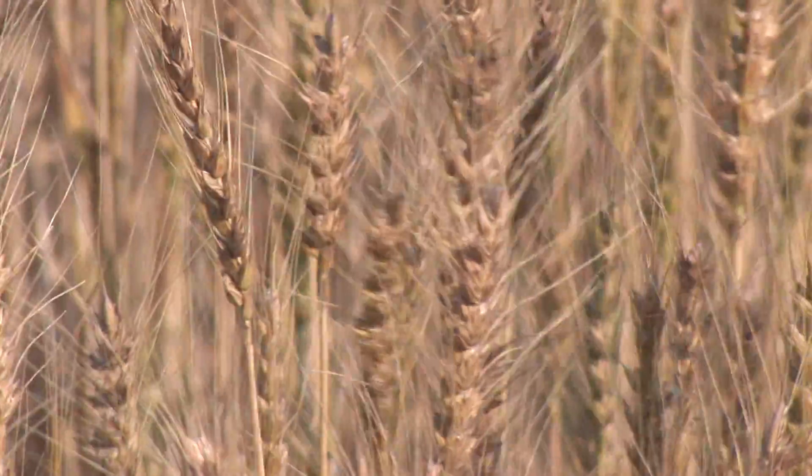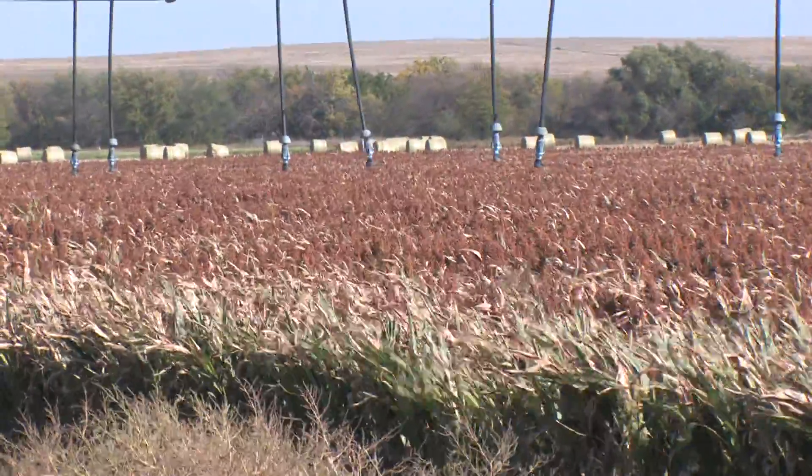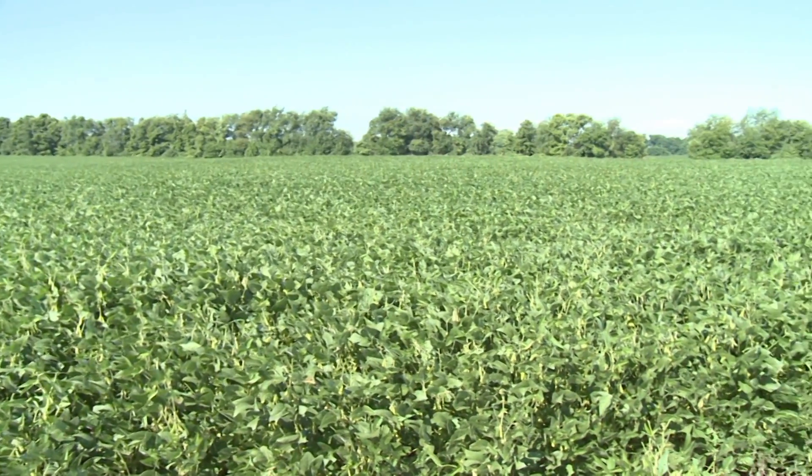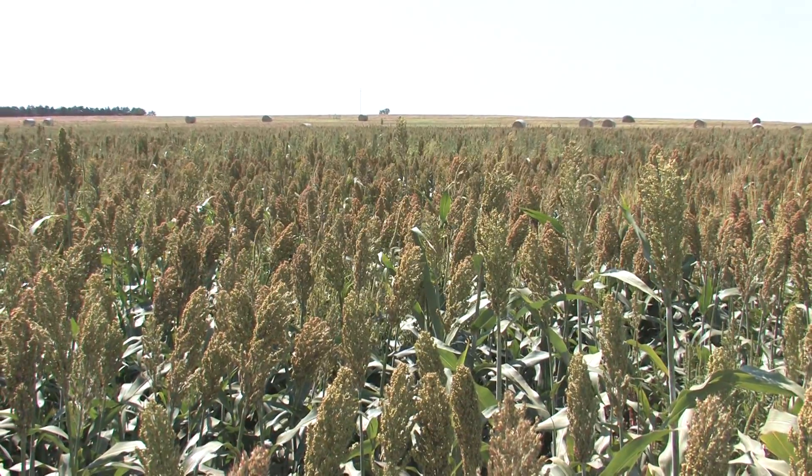Canola is a broadleaf crop, and we do not have a good broadleaf crop for western Kansas — soybeans really struggle on high pH soils, but canola does well under high pH soils. One of the main advantages to growing both broadleaf and grass crops in our Kansas cropping systems is the ability to use different classes of herbicides to control weeds. Grass crops include wheat, corn, and milo. Broadleaf crops commonly grown are alfalfa, soybean, and sometimes cotton. Canola is a broadleaf that fits in rotation with our common grass crops in the state.